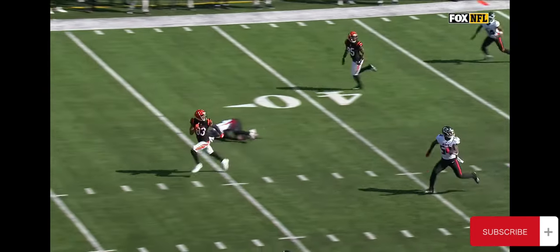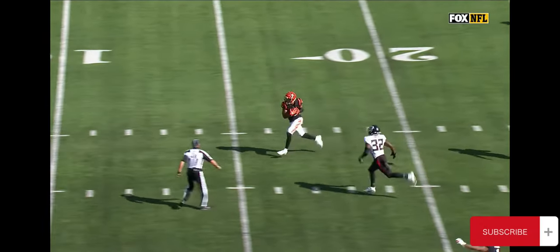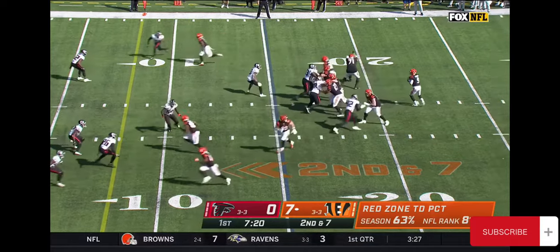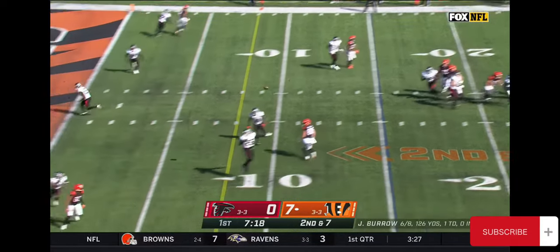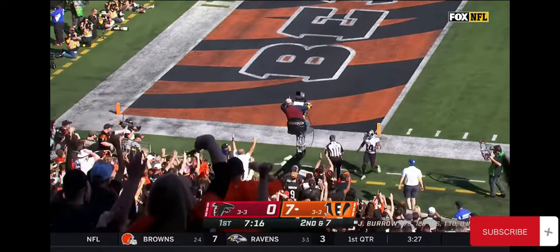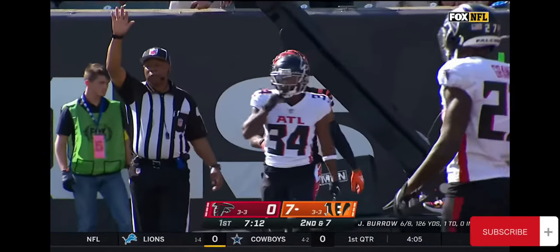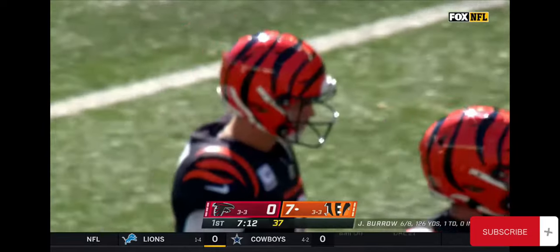You're going to see Tyler Boyd take off, and Richie Grant takes off — he just falls out of the chase. Burrow now throwing toward the end zone. It's caught. Did he get in? No. Just an eyelash short of a second touchdown for Tyler Boyd.